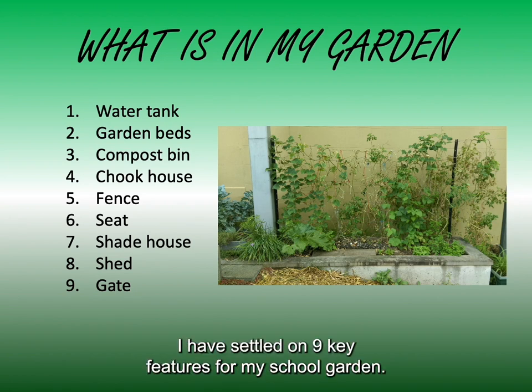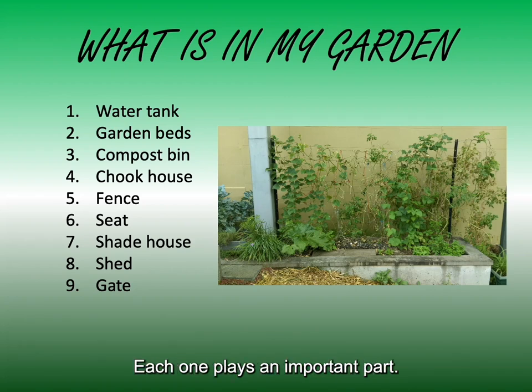Through my research I have settled on nine key features for my school garden. Each one plays an important part.